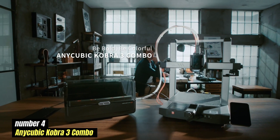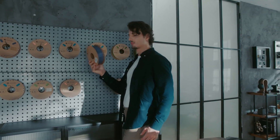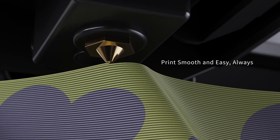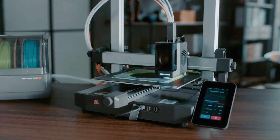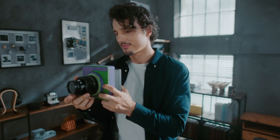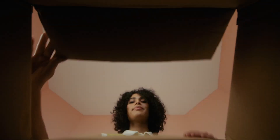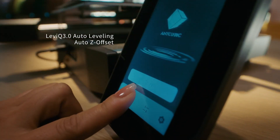Number 4: AnyCubic Cobra 3 Combo is an impressive 3D printing solution that combines cutting-edge technology with user-friendly features, making it ideal for both beginners and seasoned enthusiasts. This printer brings robust performance to the table, equipped with a high-quality dual-gear extruder that ensures consistent filament feeding and excellent print quality across a wide range of materials. One standout feature is its large build volume, which allows users to create larger and more complex models without the hassle of multiple prints. The heated bed promotes better adhesion and reduces warping, crucial for achieving high-quality results.